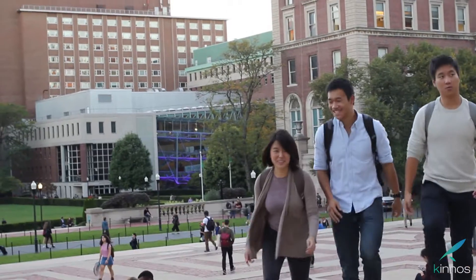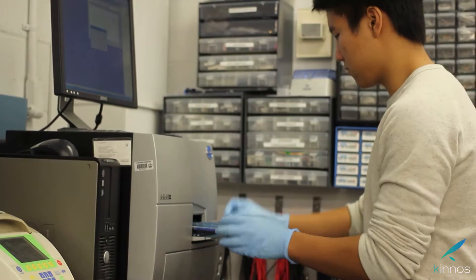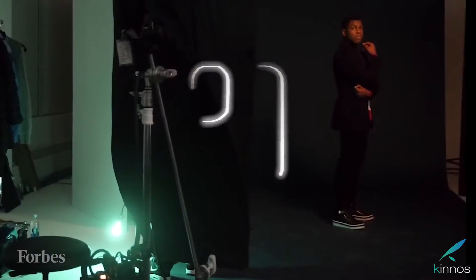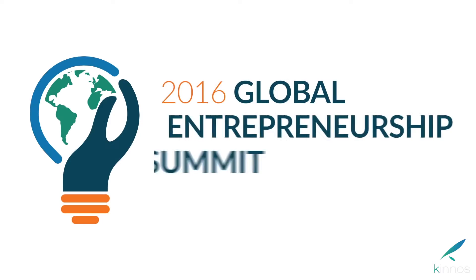Our team recently graduated from Columbia University with honors and as named scholars. We have over 12 years of combined biomedical research experience, and have worked at Harvard, Columbia, National Institutes of Health, and pharmaceutical and medical device companies. This January, we were one of the youngest people to be named to the Forbes 30 Under 30 in healthcare. We were one of only 100 entrepreneurs selected to represent the United States at the Global Entrepreneurship Summit. We've won the Lemelson-MIT Student Prize, Columbia's Venture Competition, and the Collegiate Inventors Competition hosted by the National Inventors Hall of Fame.